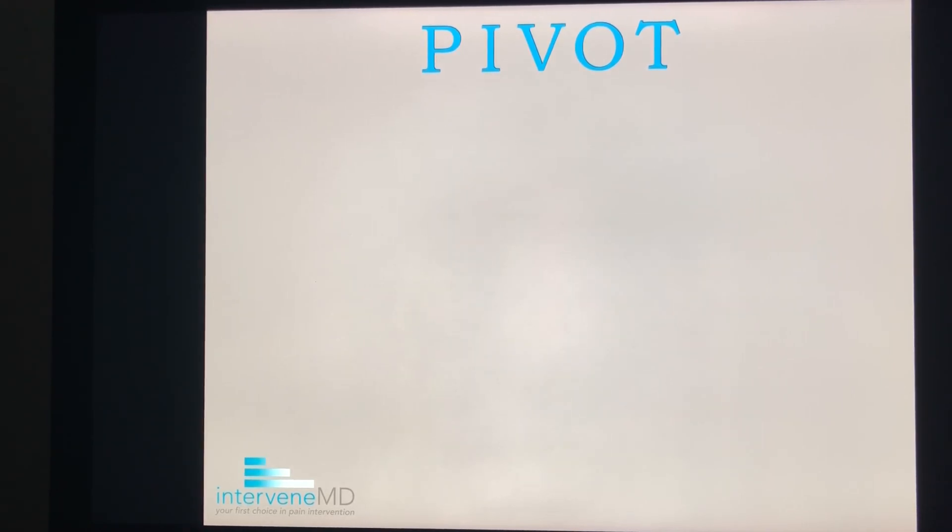So next time you are discussing PRP with your provider, or next time you see an advertisement for PRP, think PIVOT. Thanks for watching. We would be happy to discuss your specific issue with you in person.